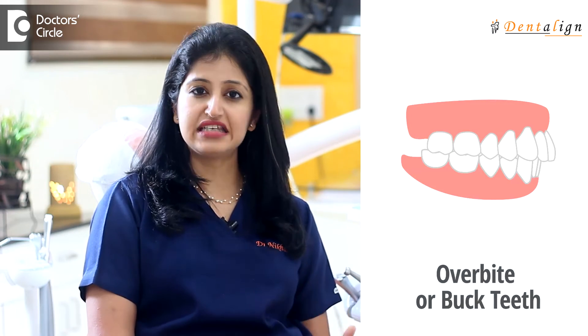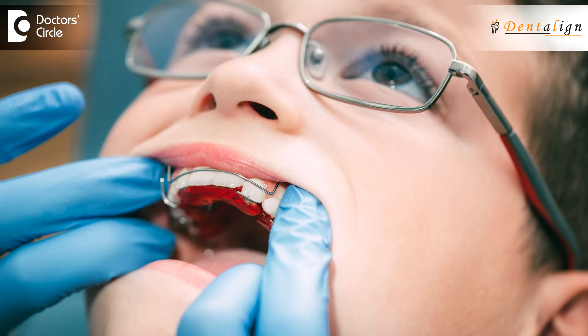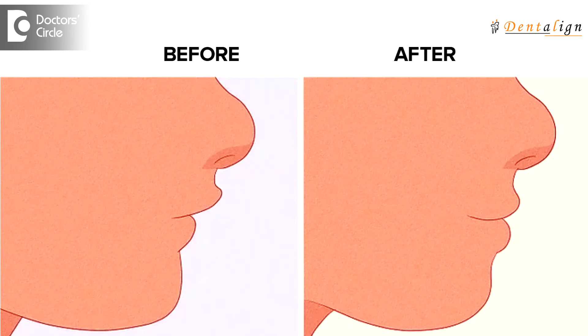Let's talk about twin block in detail. A twin block appliance is basically an appliance that allows the lower jaw to catch up in growth with the upper. Commonly, what is called buck teeth — where the upper teeth stick out — is often caused by a lower jaw lagging in growth. A twin block is a series of plates that the child can wear, which creates a stretch or pull on the lower jaw, producing a secondary lengthening effect to overall improve the face profile.